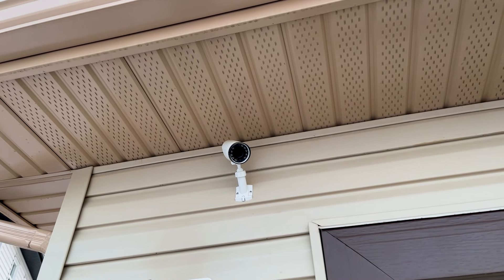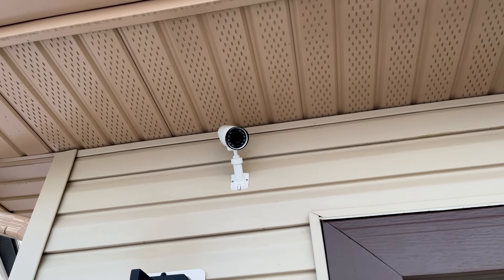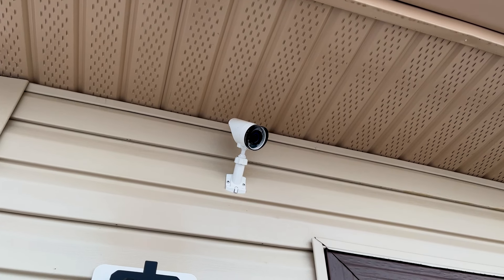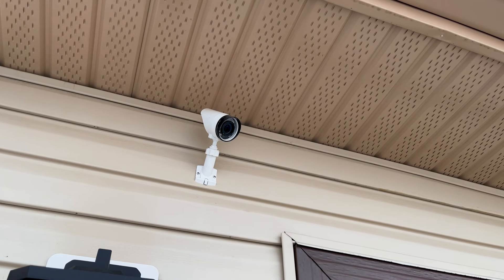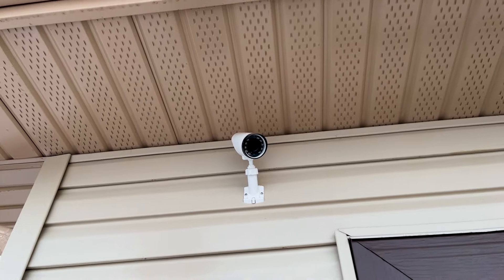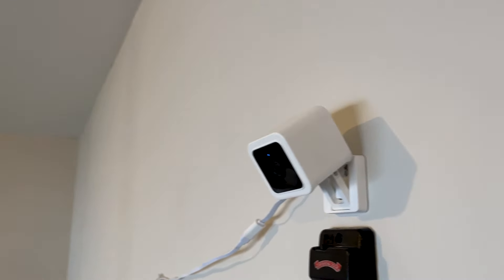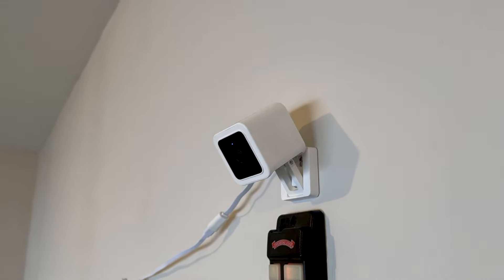I could have done some of these things through Google, but I also wanted to make sure I had the professional monitoring part of the security system. I also have a couple of Wyze cameras around the house, which aren't Google Nest cameras.